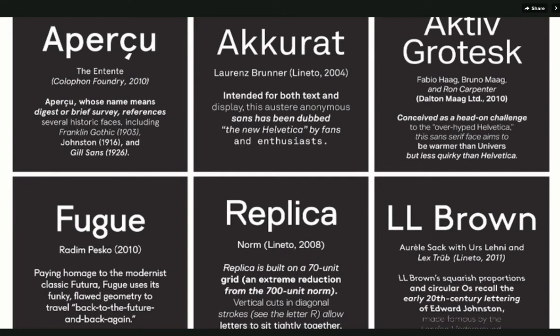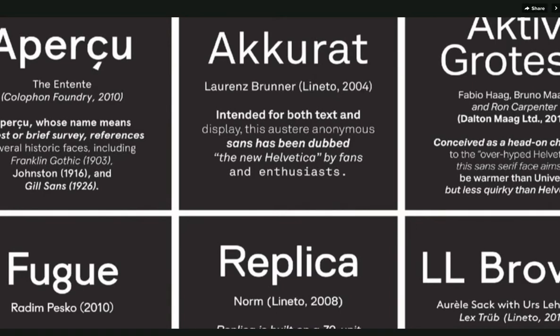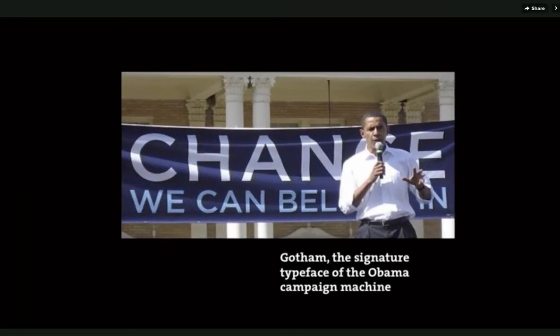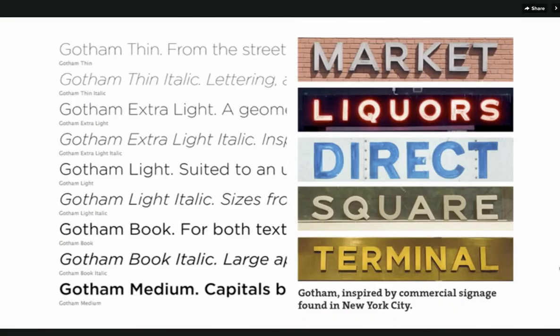Designers never stop, and every year and every decade there are new sans serif typefaces to work with, each one providing something new and different. A really famous one is Gotham, designed by Tobias Frere-Jones. You'll know it from Obama — it's really become a symbol of change and a symbol of America, and in fact it is inspired by American commercial signage like the lettering you see here.